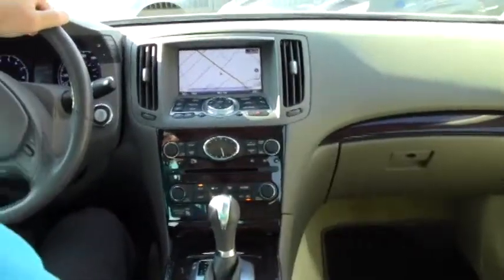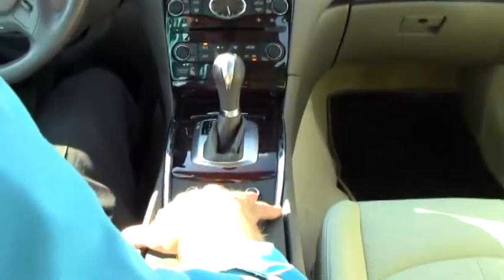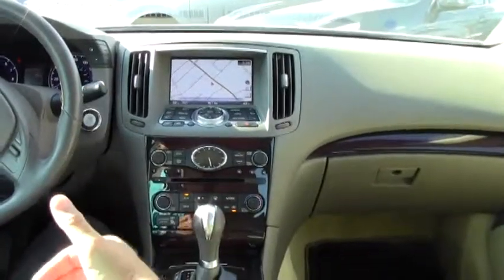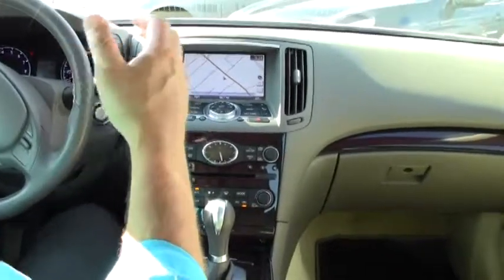We have an eight-way power passenger seat and an eight-way power driver's side seat. There are also multi-level heated front seats — a very nice feature. These seats are very comfortable and very supportive, especially on your lower back. Whether you're on a long trip or a short journey, these seats are just the ticket.